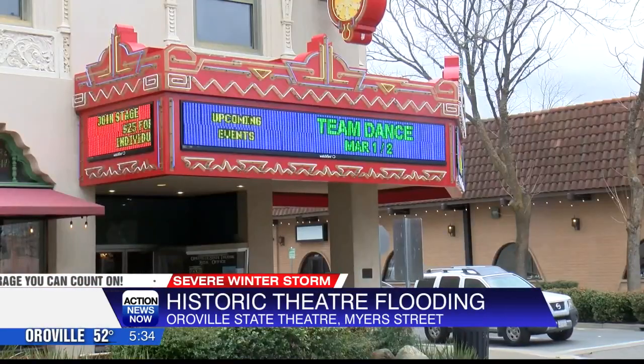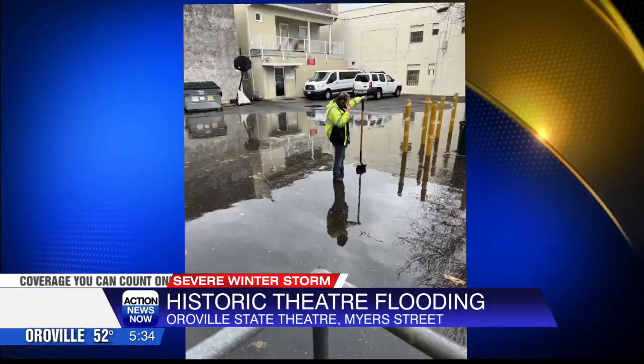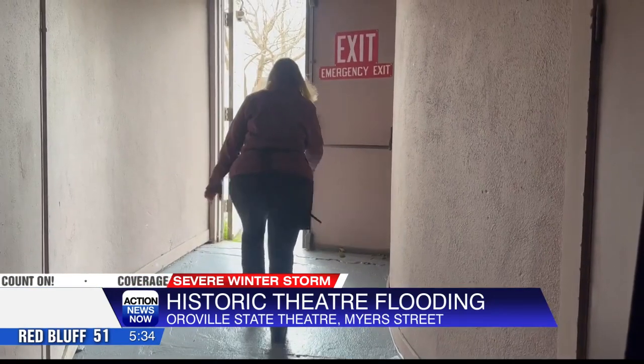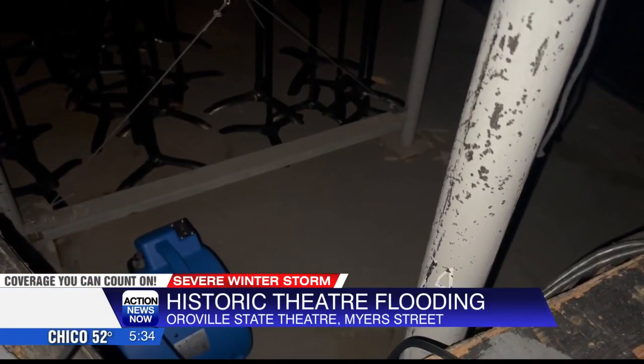A historical gem to the community here in Oroville flooded last night. These are pictures of what the flooding looked like outside of the theater parking lot yesterday. Executive Director for the Oroville State Theater, Cindy Daniluke, noticed the water flooding the auditorium and orchestra pit. She showed me how it all happened so fast.